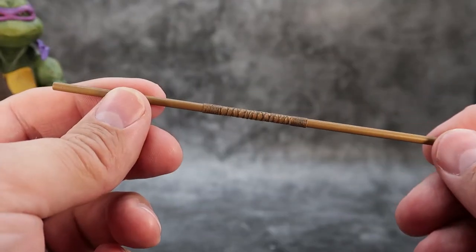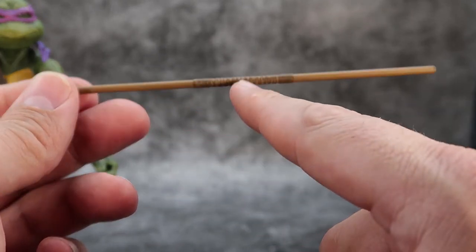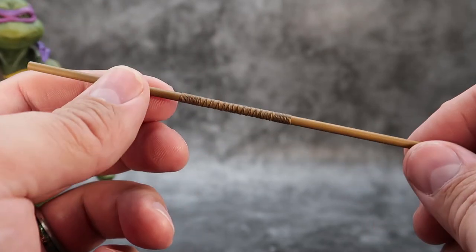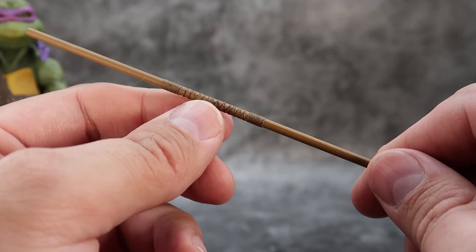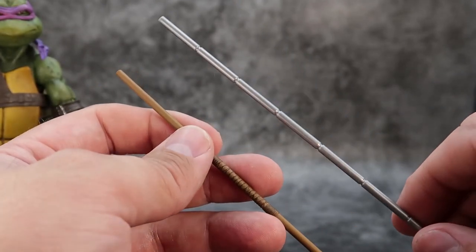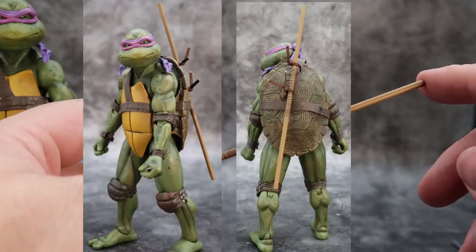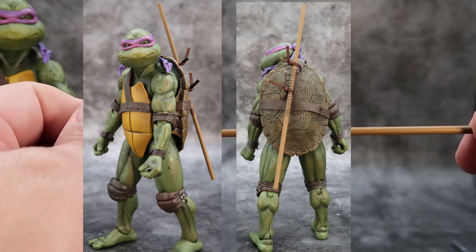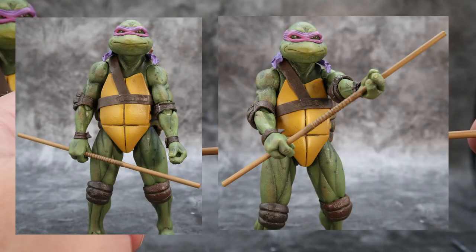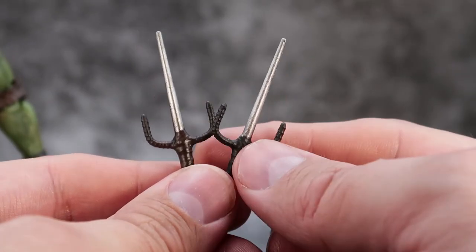Donatello's bow staff is nicely done at five and a half inches, with a thicker wrapped-looking middle section painted in brown with a slightly darker brown for the middle. It's about the same size and shape as the Gambit staff from Marvel Legends, which is just slightly longer at about six inches. Donatello can store it on his back through the little string attachments, and it looks really awesome stored there. He can hold it well with one hand or with both hands.